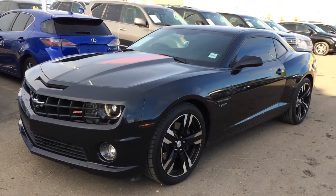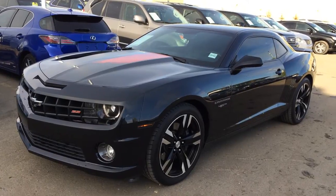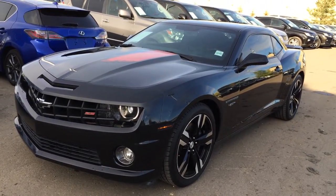Welcome to Lexus of Edmonton. We are located off 111th Ave and 170th Street in Edmonton, Alberta, Canada. We're looking at a pre-owned 2012 Chevrolet Camaro 2SS, rear-wheel drive.